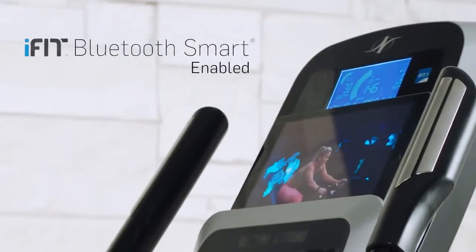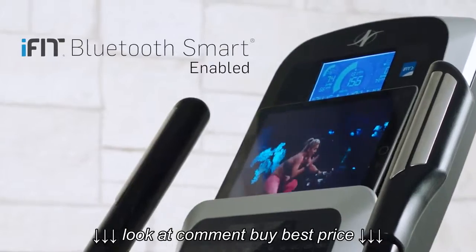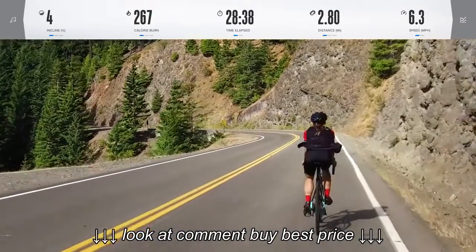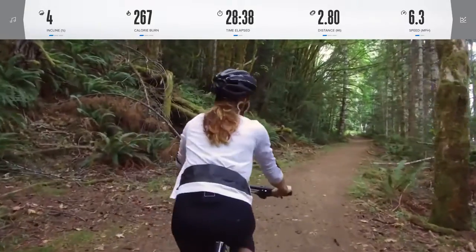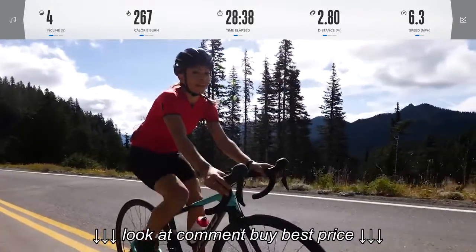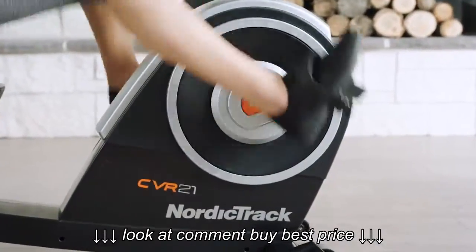From calories burned to nutritional requirements, integrated coaching means you have access to dozens of exercise videos by some of the world's best qualified fitness trainers, delivered to you from stunning locations around the world. Just pick your route of choice and your bike will adjust the resistance to mimic the terrain.